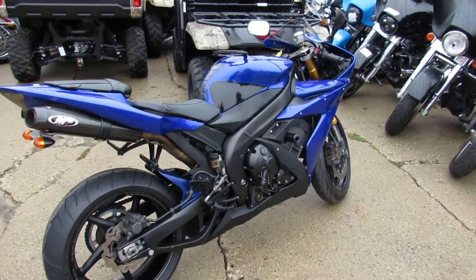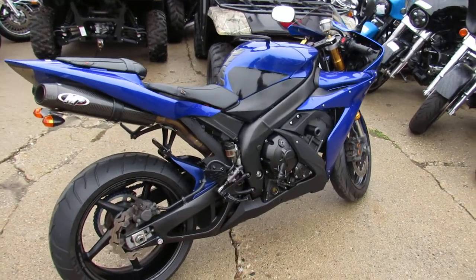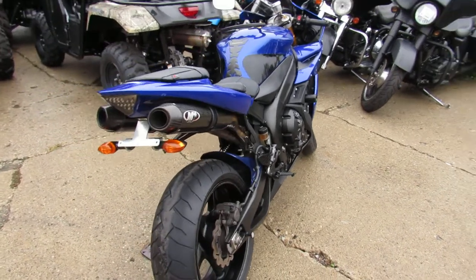Hey everyone, thanks for checking out our 2006 Yamaha R1 crotch rocket for sale. It's only $52.99. It's a sharp, sharp bike. It's in the Yamaha Racing Blue.